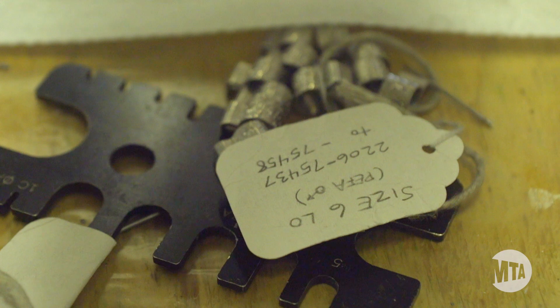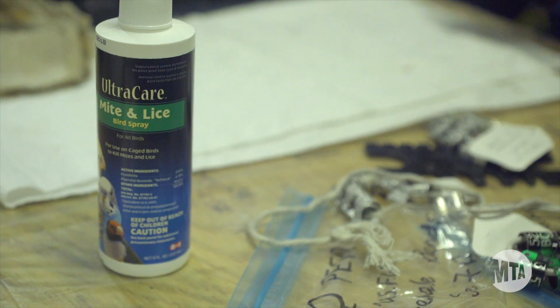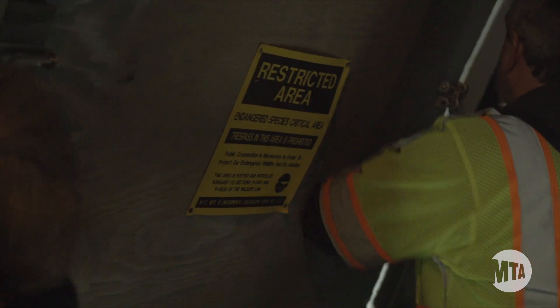Once we bring the baby falcons in here, they're going to be a little bit anxious and they'll probably be very vocal. In their surprise, it'll probably be the first encounter they have directly with humans.